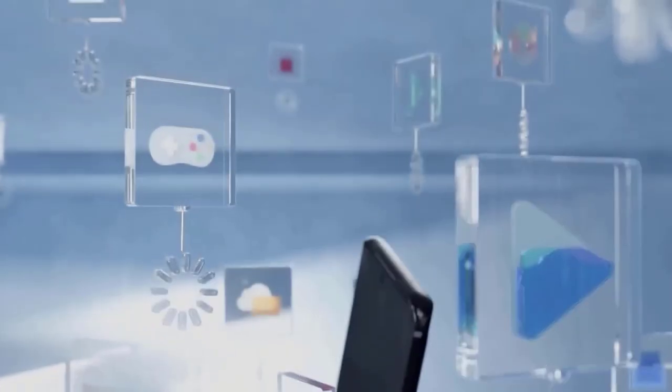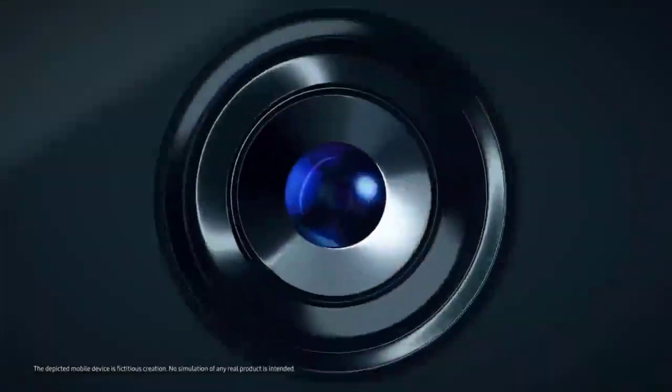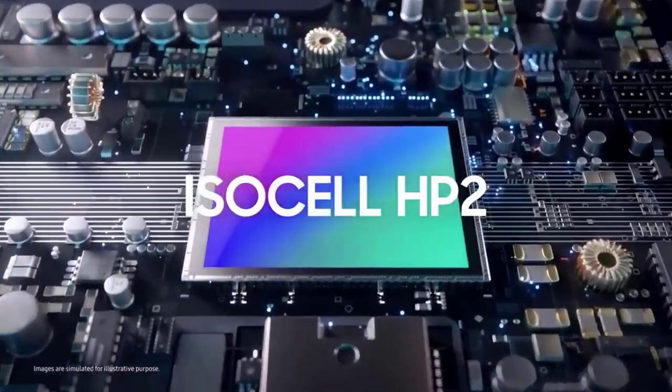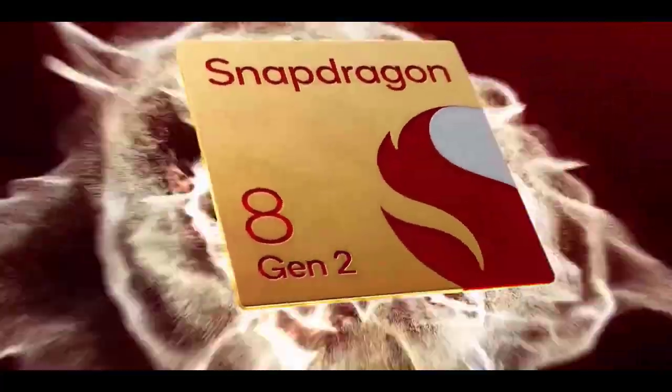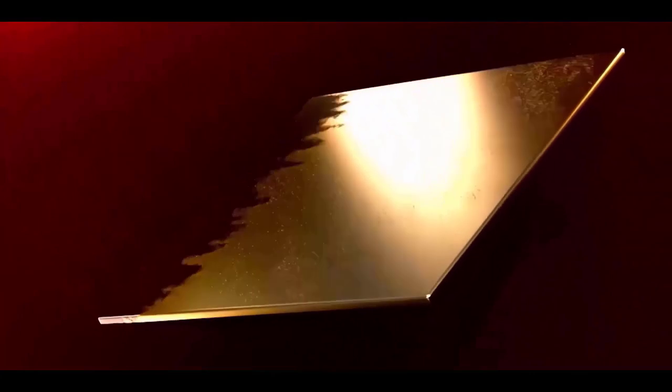the S23 Ultra can be seen in the first image, and that talks about the 200-megapixel primary camera, dazzling low-light images, 10x optical zoom with optical image stabilization, the 4-nanometer Snapdragon 8 Gen 2 processor, and a 5,000 mAh battery.